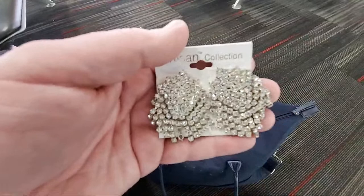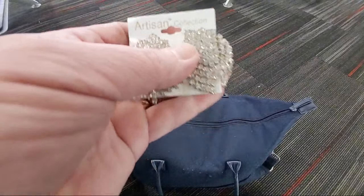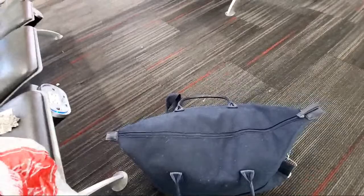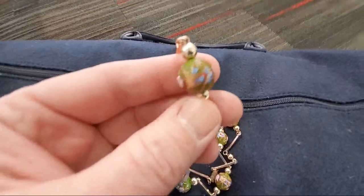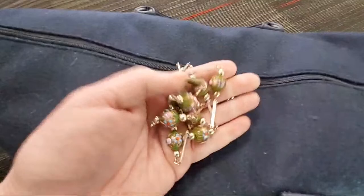These earrings right here are pierced earrings — these are crystal. The card says genuine Austrian crystal, so I'm not sure if that's the original card they came on. I bought quite a bit of jewelry in Missouri. I hit three thrift stores: two were Goodwills, one was Salvation Army. This piece here is not cloisonné — it might be some kind of blown glass bead. I'm not sure if it's Italian glass beads or what — that's something I haven't researched yet.